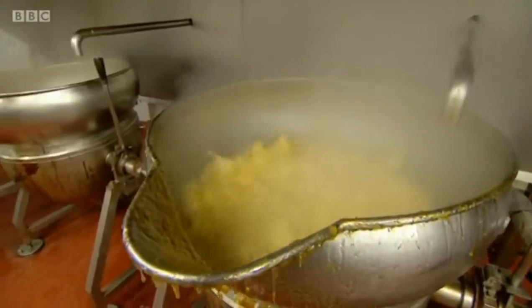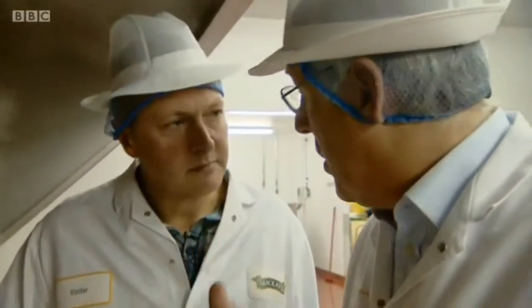Where does the marmalade go from here? After here, it goes to the filling section. Obviously, we're going to check it in the laboratory, and then we're going to move it on to the filling section, and we'll see that next.